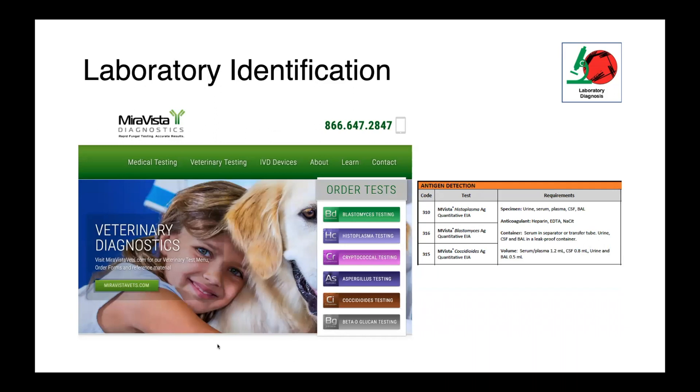The urine antigen tests are done by a commercial fee-for-service lab in the United States called MiraVista Diagnostics. They provide a service that is very useful for both human and veterinary infectious diseases. For anyone dealing with an infection with a dimorphic fungus and needing diagnostics, I would encourage you to check out their website — they have a lot of information about which samples to collect, what type of tube to store them in, and how much they need.